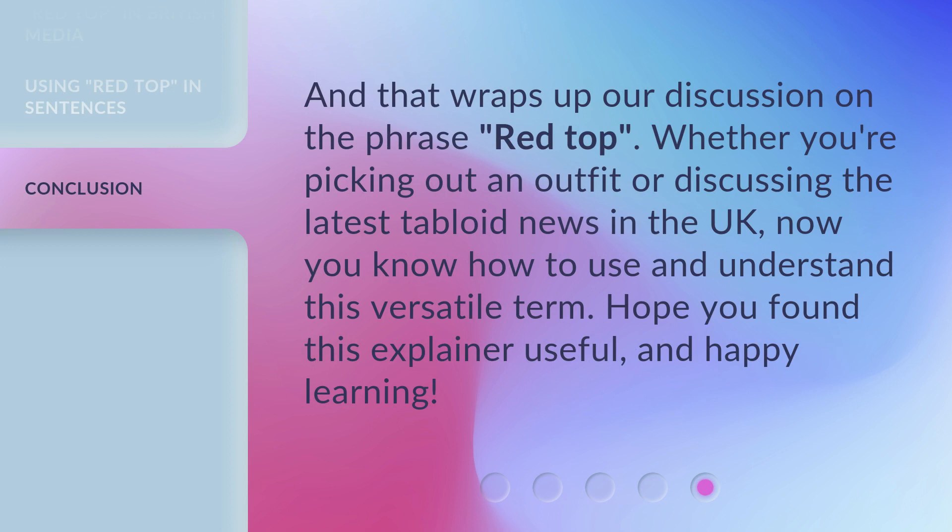And that wraps up our discussion on the phrase 'Red Top.' Whether you're picking out an outfit or discussing the latest tabloid news in the UK, now you know how to use and understand this versatile term. Hope you found this explainer useful, and happy learning!